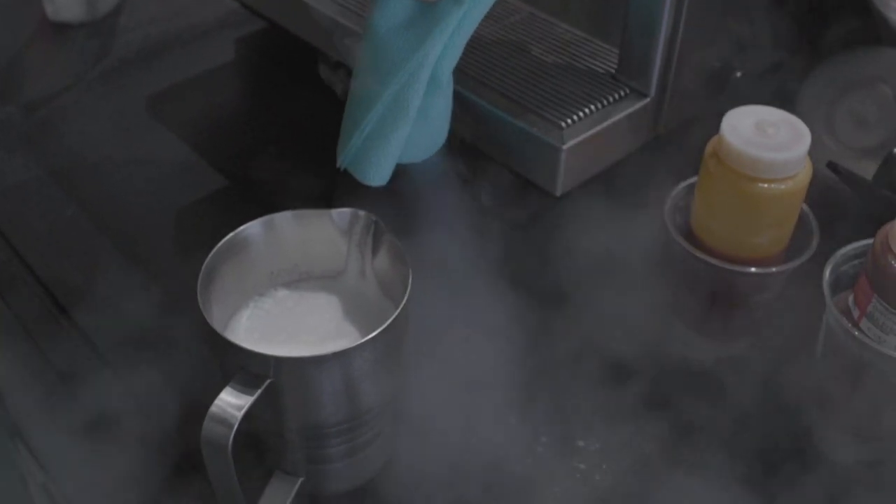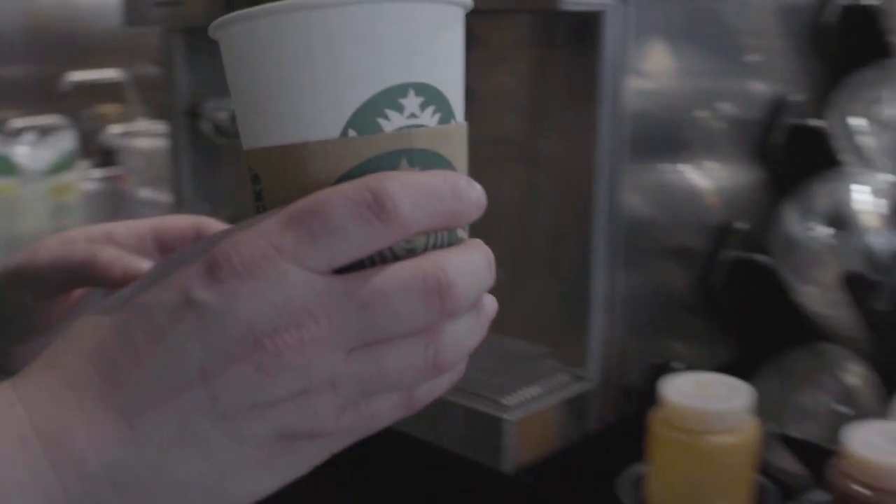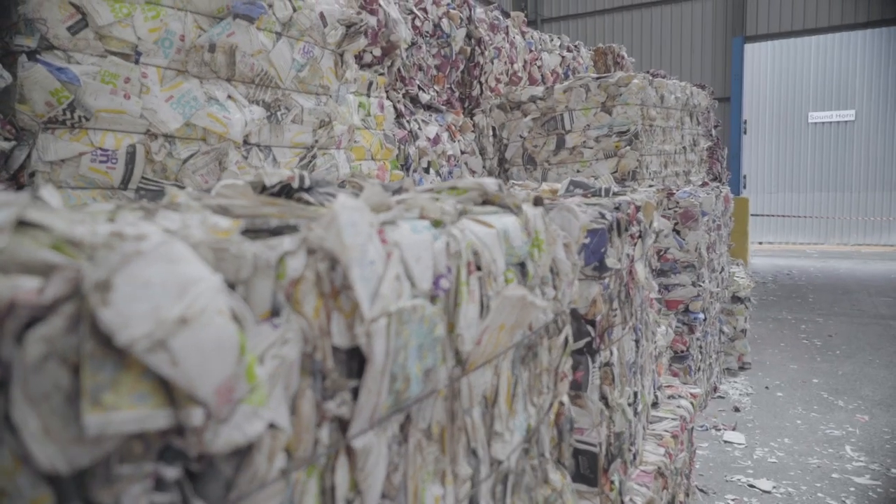You've probably heard about the deal with coffee cups. It's been a big thing in the news and the media since it was uncovered that nearly all of the 2.5 billion coffee cups that we use in the UK every year weren't being recycled, because of a thin plastic lining inside the cup that they use to stop the coffee seeping through the paper.